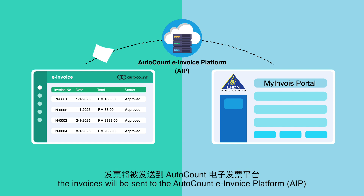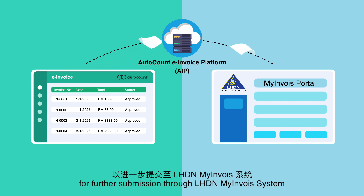Once approved, the invoices will be sent to the AutoCount e-Invoice Platform for further submission through the LHDN MyInvoice System.